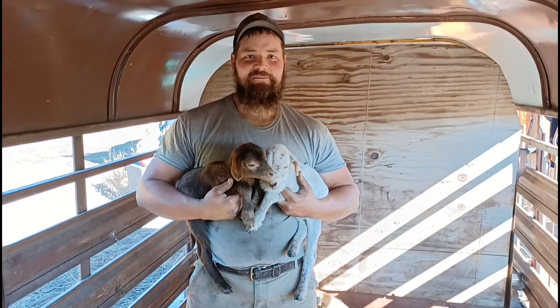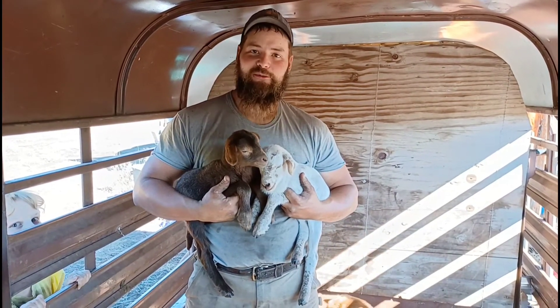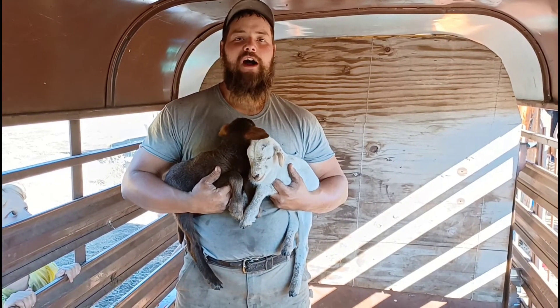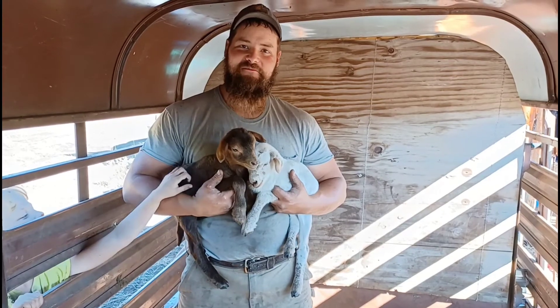So there's our update on the new life on the farm — the two little ones — and we're really excited. Thanks for watching. We'll keep you updated on how it goes. Talk to you later. Bye.